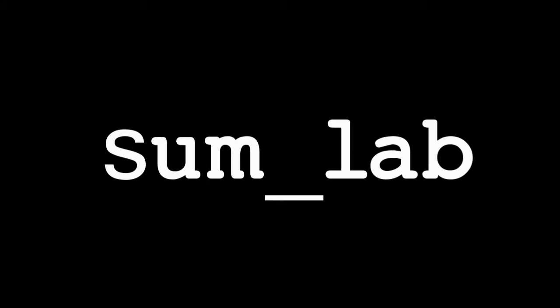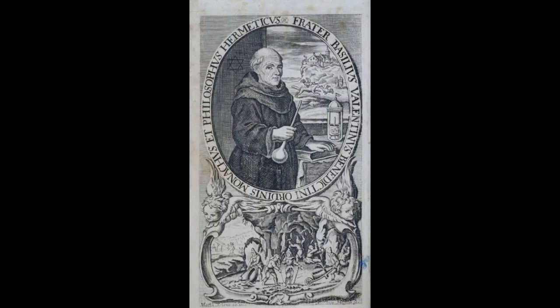Welcome to SUMLAB. I want to take a look at something really interesting today. I want to look back at some of the history of chemistry, really early on. Now this isn't idle curiosity. This helps us think about how we perceive chemistry and also gives us a bit of insight on the importance of good notation and terminology.